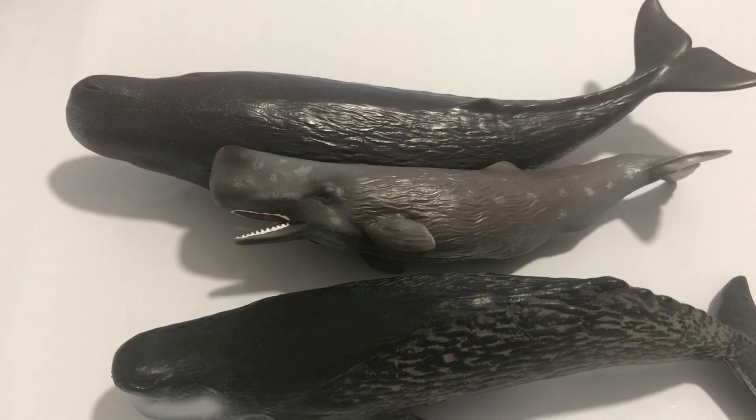Hello YouTubers and whale fans! In this episode we will take a look at these three gorgeous figures of a sperm whale.